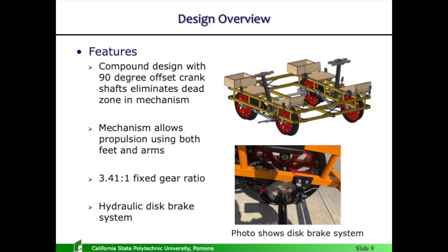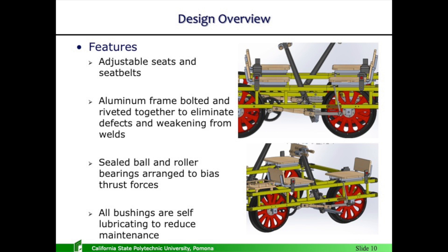Design overview. I'm going to quickly go over some SOLIDWORKS drawings and photos showing various parts. The mechanism allows propulsion using the feet and the arms — about 75% your arms, 25% your feet — and that is proven to be the most efficient transfer of power from the human body to a crank mechanism. A 3.41 to 1 gear ratio, proven from 100 years of testing by the original hand car manufacturers to be the best. I tried other gear ratios and did not have as much success, so those engineers knew what they were doing.